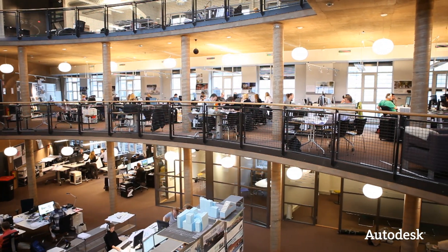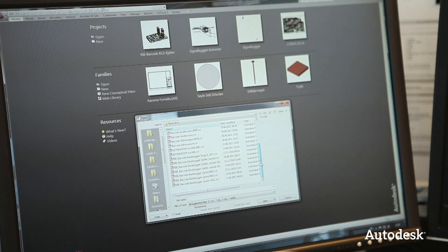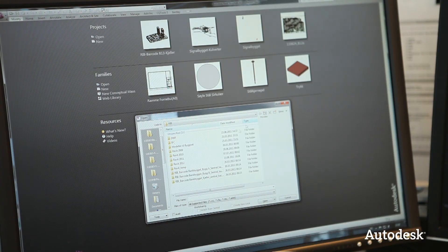This is the first time all the engineers used the same system for all the involved consultants. We had a library with all the files, and they were transferred back and forth between consultants, and we could also get everything back into one single file.